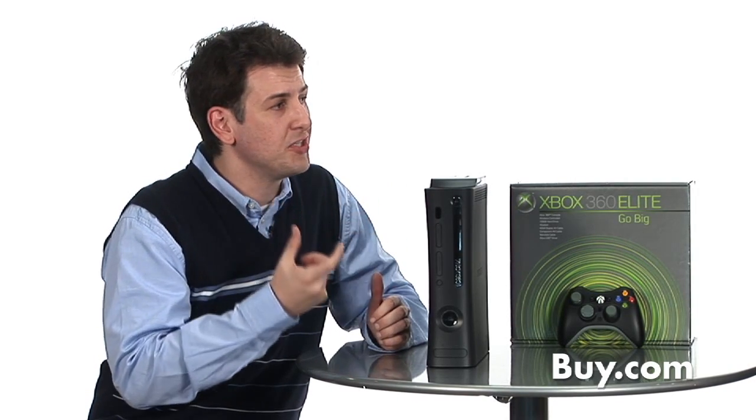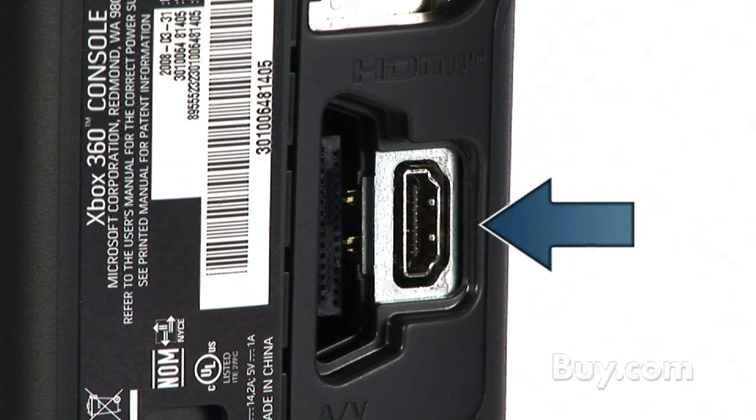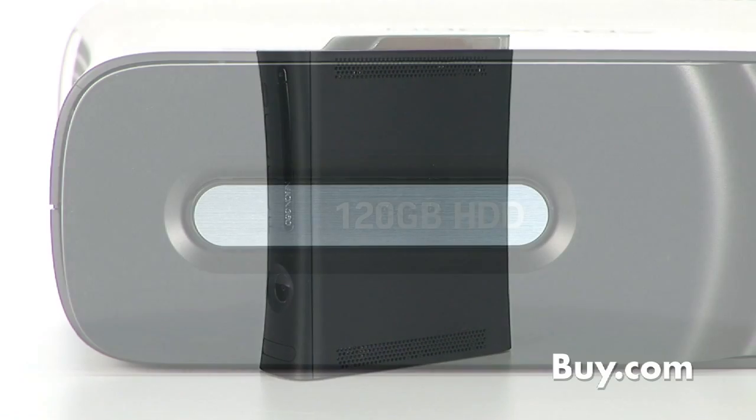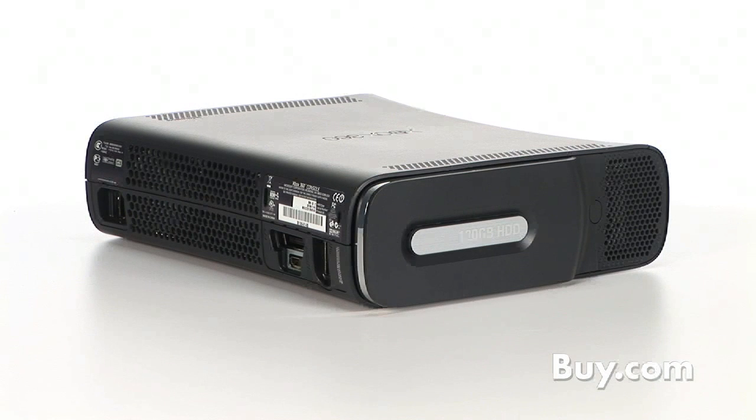The Elite is the only one of the three that comes with an HDMI cable. All three have HDMI ports in the back, but the Elite has the cable included. To sum it all up, the Xbox 360 Elite system comes with massive storage for all your digital and gaming entertainment needs.